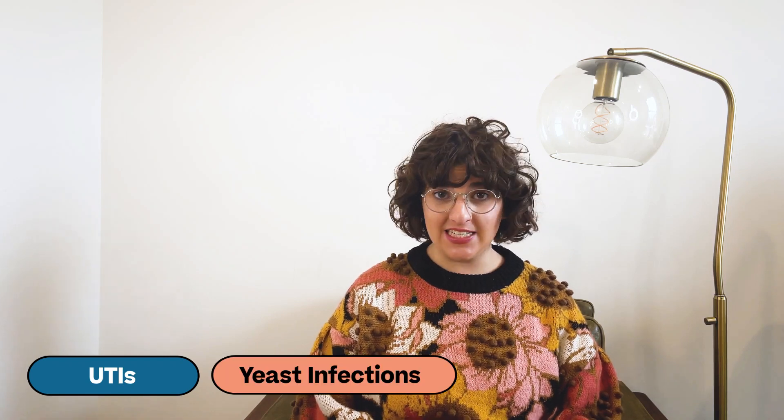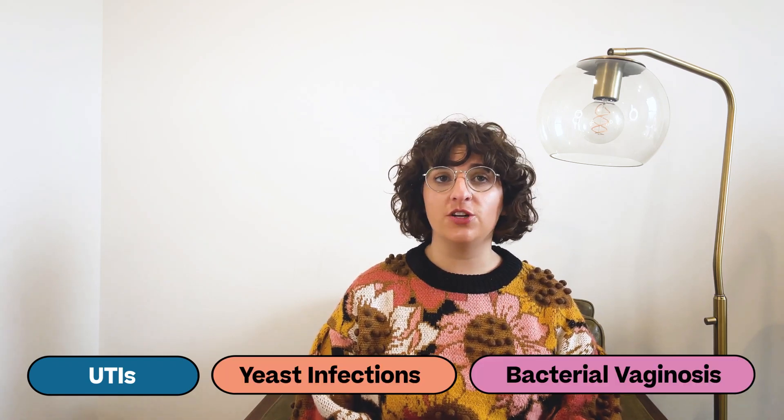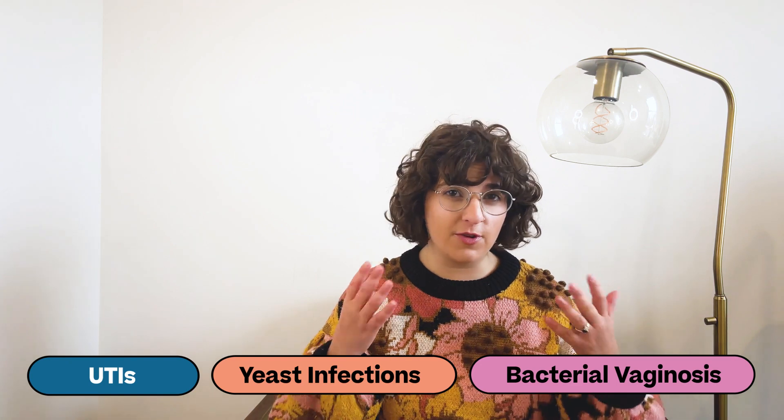Urinary tract infections, yeast infections, and bacterial vaginosis — they're all difficult to differentiate because the symptoms can be so similar. But the truth is the causes, the treatments, and the complications are totally different. Today we'll explain each of them so you can get an idea of what you might be suffering from and your options to get rid of it.